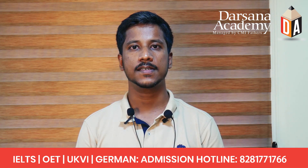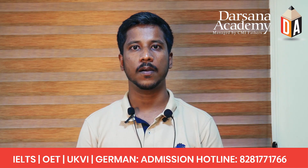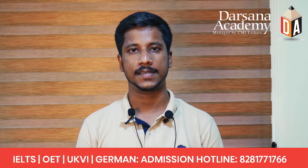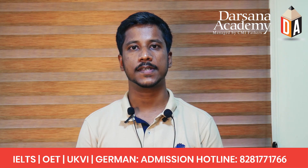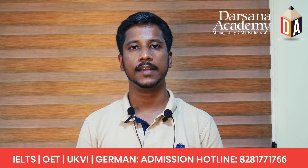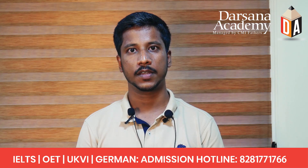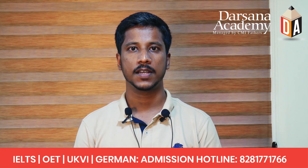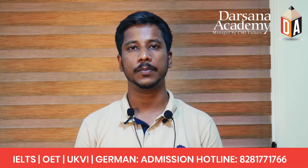IELTS academic reading test material is taken from magazines, journals, or newspapers. The purpose of this test is to assess your level of understanding and reading skills for studying at a postgraduate or undergraduate level in an English-speaking environment. There are about 40 questions spanned over three passages.